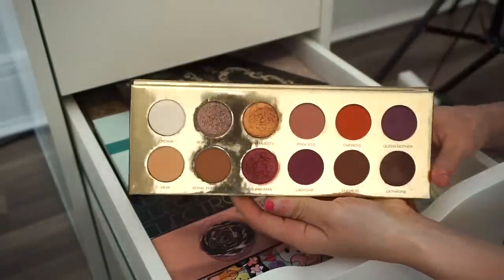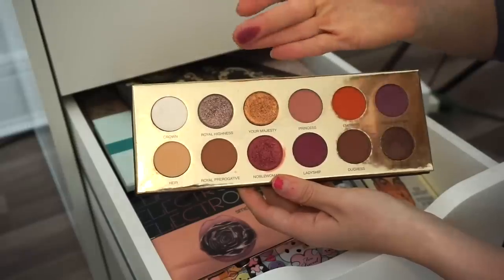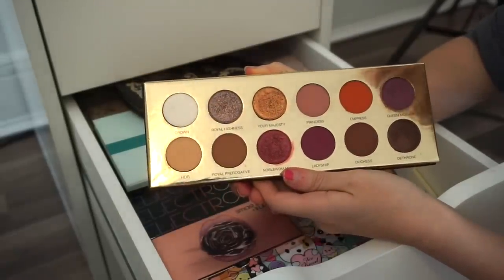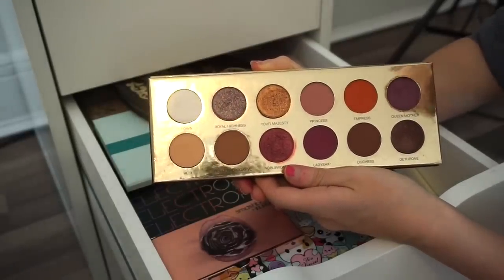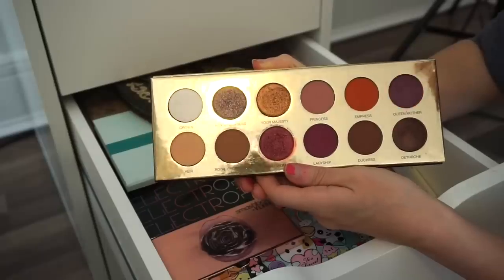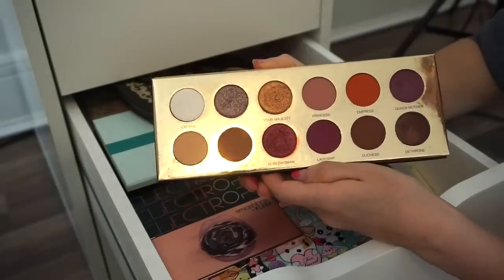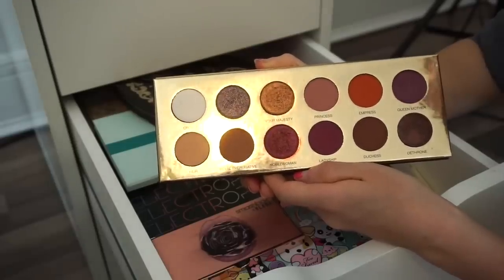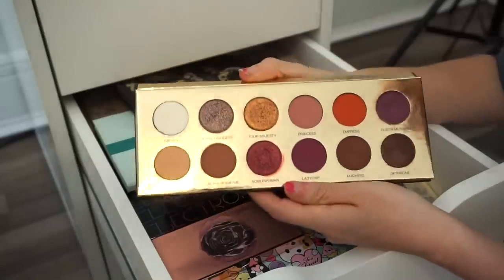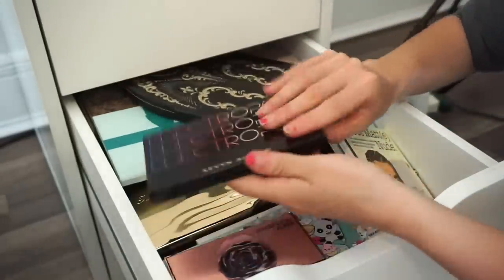This is the Color Rain Queen of Hearts eyeshadow palette — you get a selection of mattes and some crazy shimmer shades. It's absolutely stunning when worn, but I think I last wore it during summer and haven't touched it since. It was limited edition so you can't get it anymore, but I'm going to go ahead and sell it. Ripping off the band-aid — into the selling declutter pile.